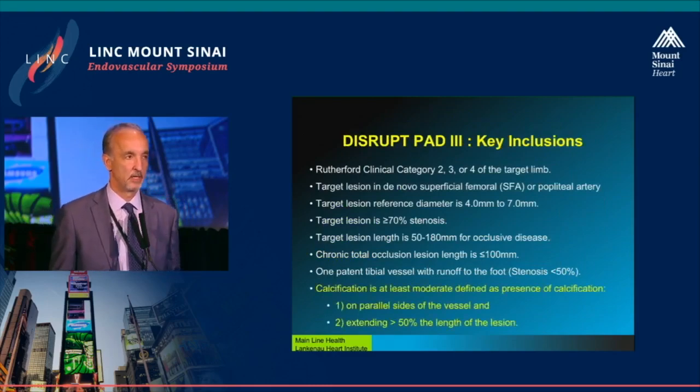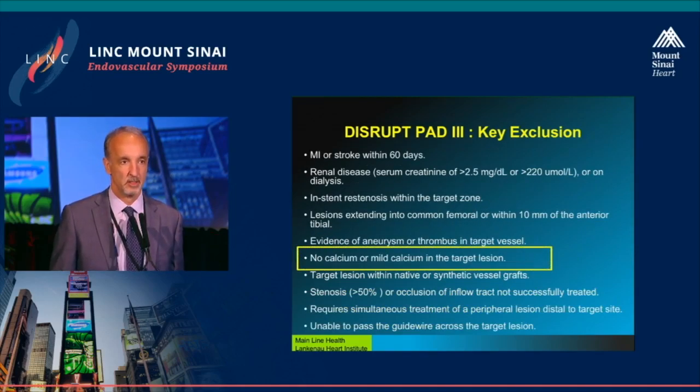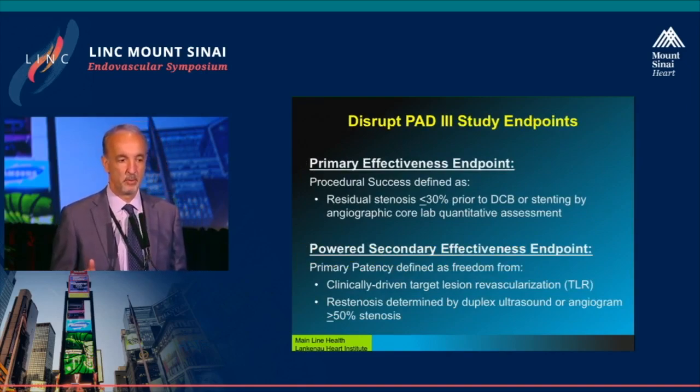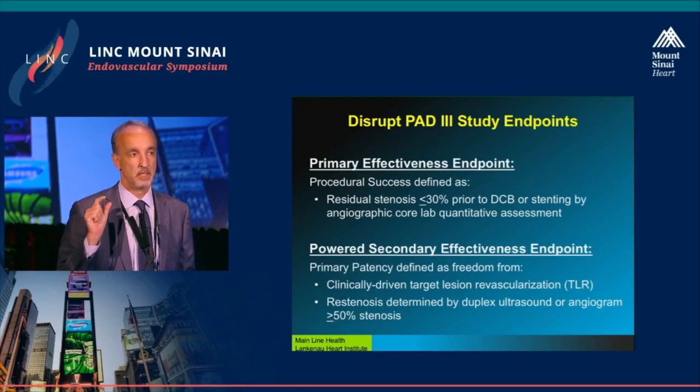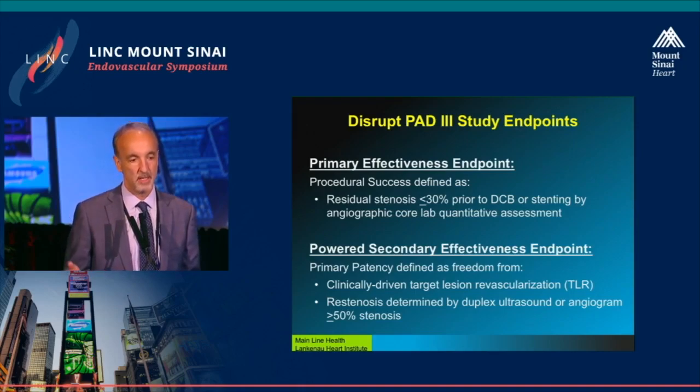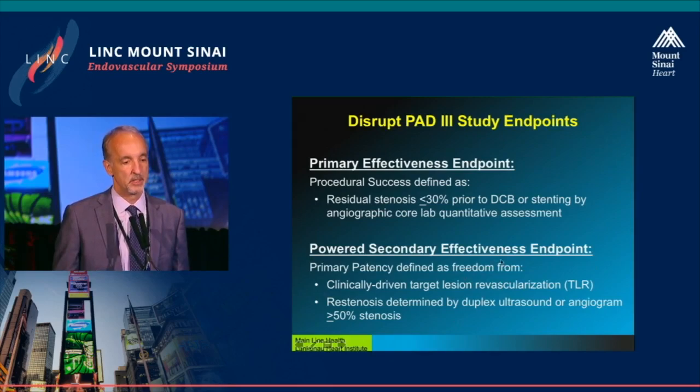The inclusion criteria — and for anybody who watches Seinfeld, this is kind of the bizarro trial — patients actually have to have calcium to get in. If you don't have any calcium, you can't enter this trial. That's the opposite of what you usually see in SFA and PTA trials. The primary endpoint is procedural success: after final lithoplasty or balloon angioplasty, the core lab assesses residual stenosis; less than 30% is graded successful, then DCB is applied. If stenting was required, it counts as vessel failure and TLR at day zero. There is also a powered secondary effectiveness endpoint: primary patency at one year, defined as freedom from TLR and freedom from binary stenosis by duplex ultrasound.